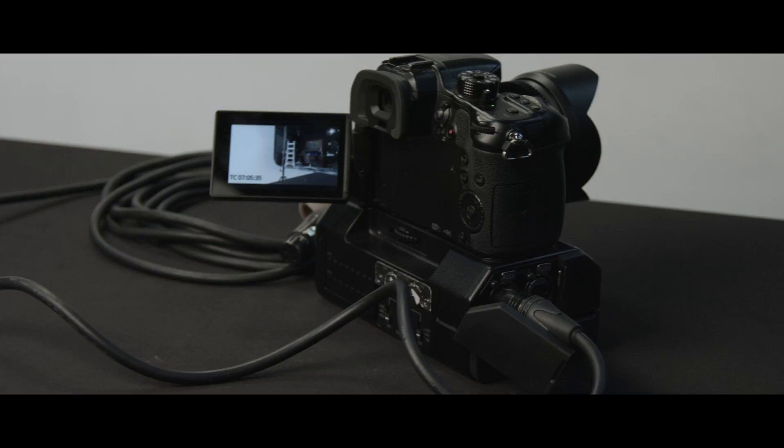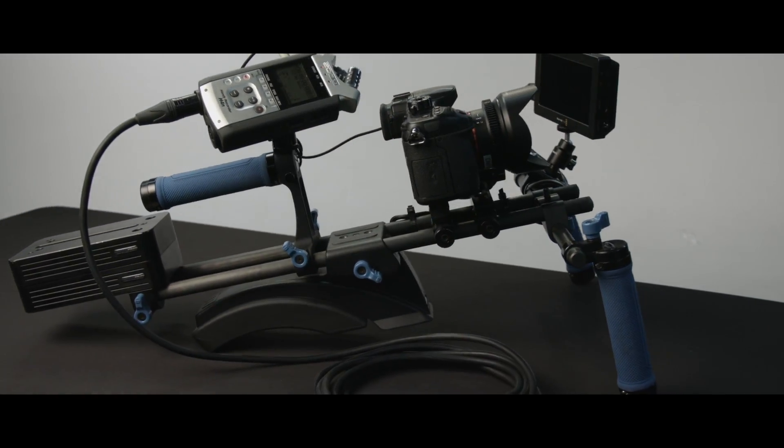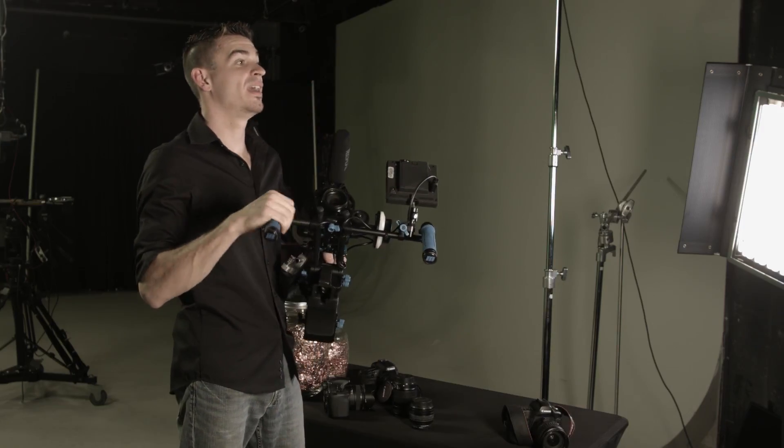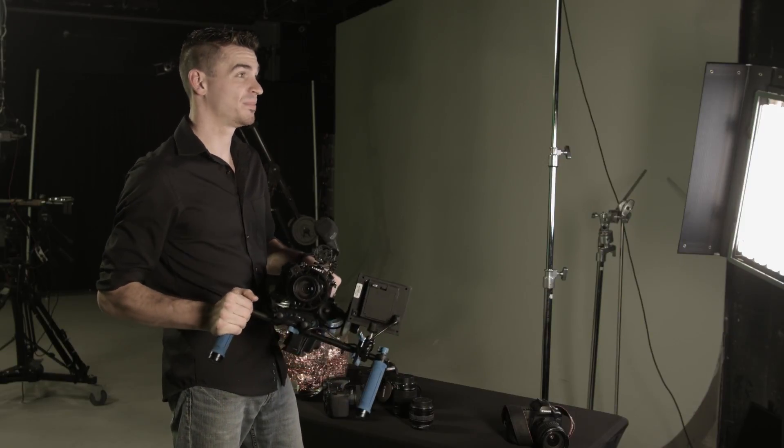Video DSLRs also generally lack XLR, or high-quality audio inputs, so the use of various accessories or external recorders is required if high-quality audio is important to your shoot. All said and done, a good video DSLR rig can end up looking a lot more like this — and while this rig is extremely versatile and capable, it's also heavy and expensive. As with any production gear, make sure you do your research before deciding if a video DSLR is right for you, and which one fits your needs and budget.